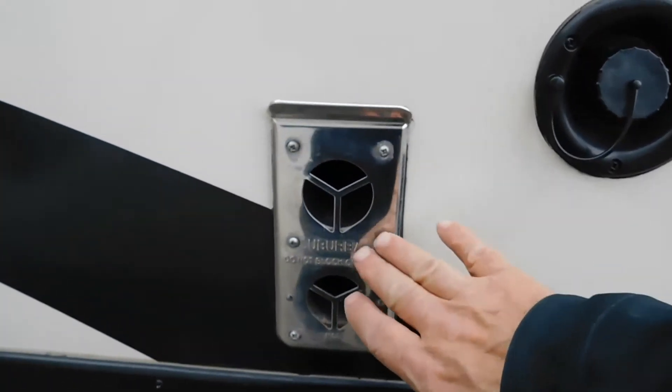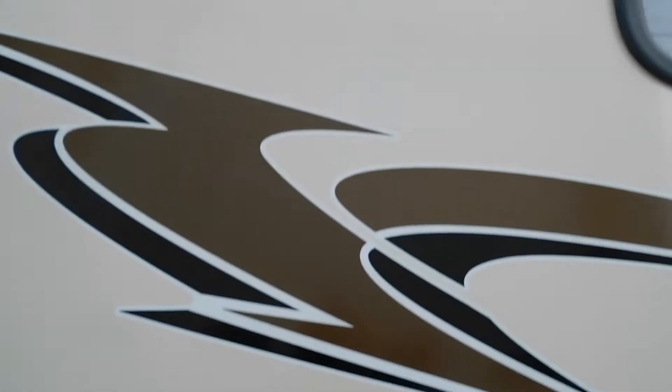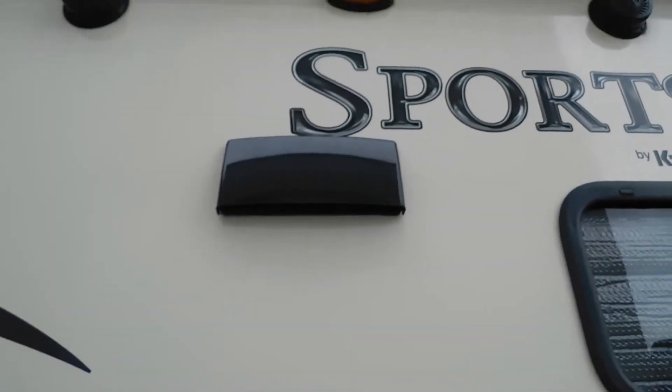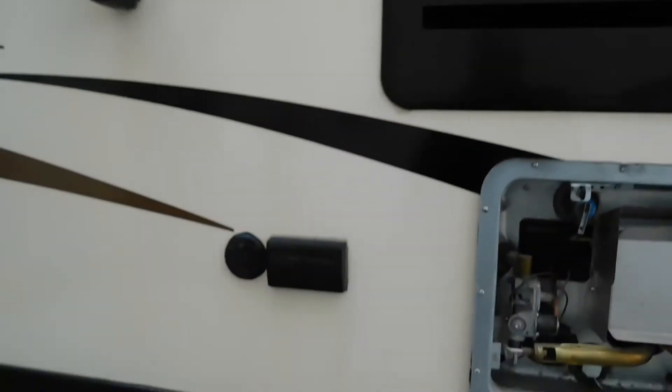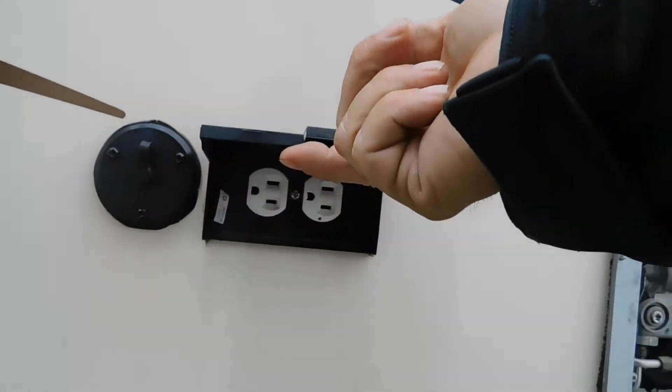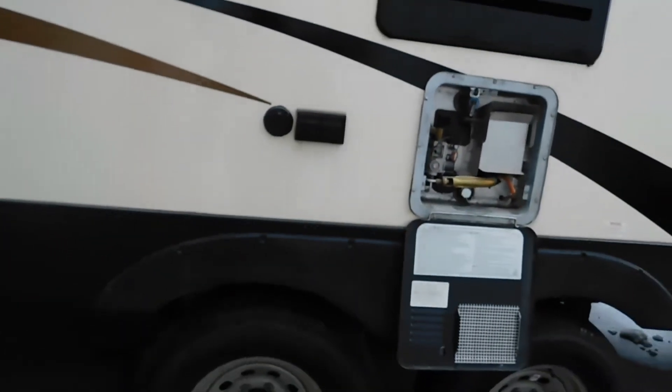This is your furnace heat release — if you're running your furnace, steer clear of that, it'll get rather warm. Up here is a vent for your microwave. This is the access panel to the back of your fridge. Your outdoor speakers and awning — we'll run that out shortly. You also have a couple of 110 outlets and a cable hookup out here if you want to set up a table and put a TV outside.